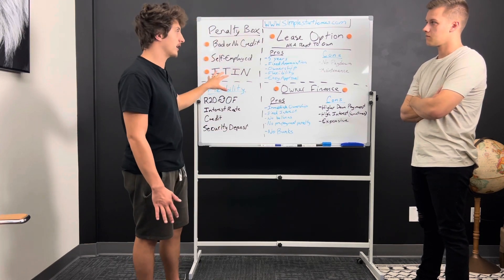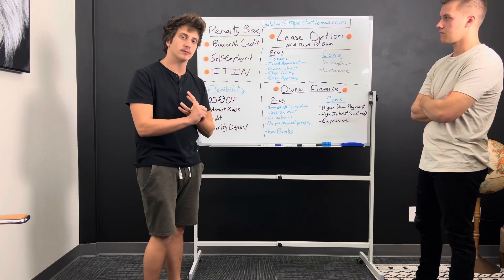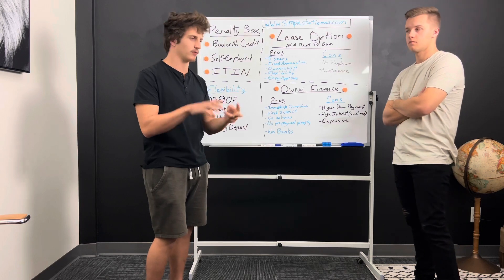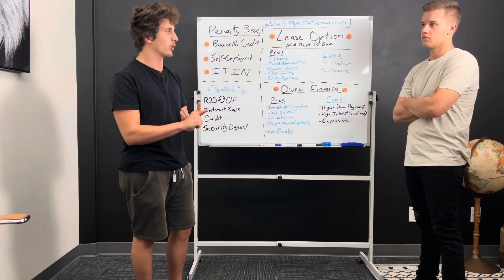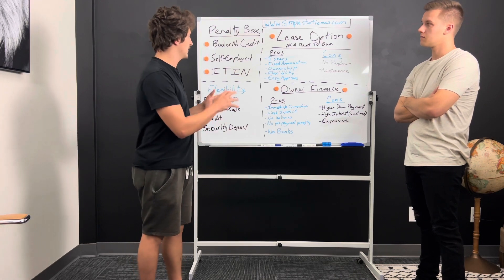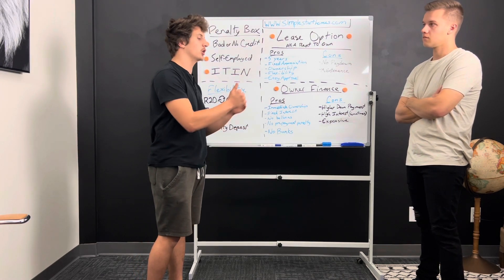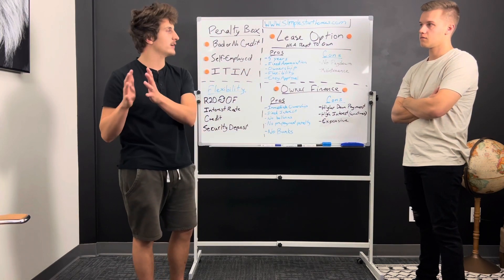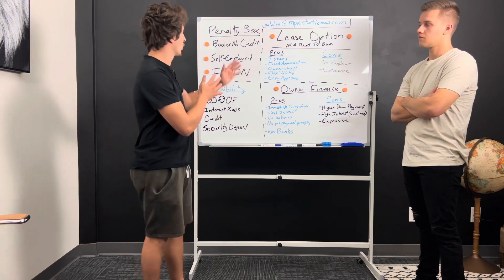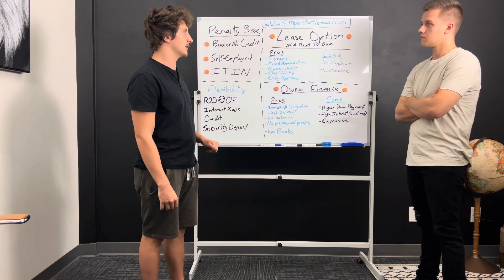So if you fall into one of these categories but you've got a down payment, you've got income, and you can definitely afford the mortgage payment — if you're already paying rent, then you know you can afford a mortgage payment more than likely. If you have those things, there is nothing holding you back from actually going and purchasing a home right now, instead of waiting and renting for years while you work to repair your credit, wait for a bankruptcy to fall off, or get more consistent income.